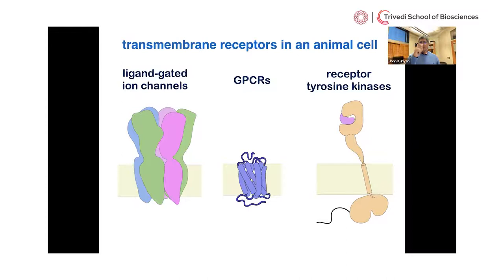Receptor tyrosine kinases differ from the other two classes of receptors in that they only have one transmembrane segment — a single alpha helix, which you can think of as a cylinder crossing the membrane, whereas GPCRs and ion channels have seven or more. As a field we have obtained very high-resolution images of ion channels and GPCRs using X-ray crystallography and cryo-electron microscopy. This situation contrasts markedly with the receptor tyrosine kinases, for which there is no atomic-level image of the intact receptor including all its pieces.